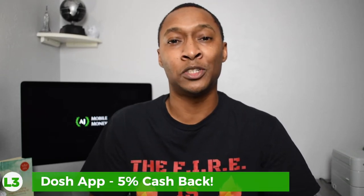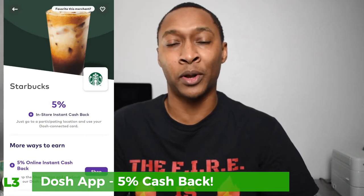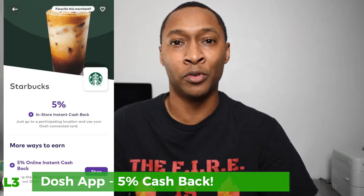Level three of this cashback stacking strategy is using the Dosh app. Dosh recently added Starbucks as a cashback option, and you can earn instant cashback by linking your cashback credit card to Dosh — you can also link a debit card, but that would prevent you from using the other levels of the strategy. So make sure you use a credit card. Every time you go to Starbucks with that linked card, you earn 5% cashback on your purchases. There's a referral link in the description to join Dosh.